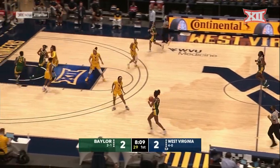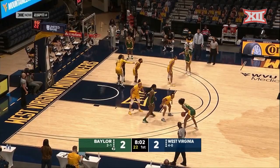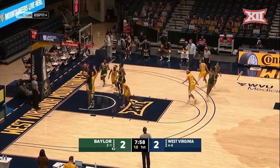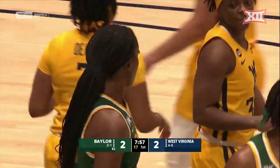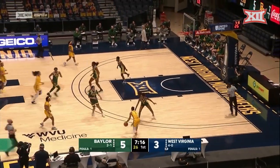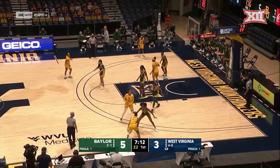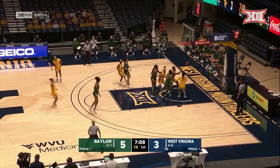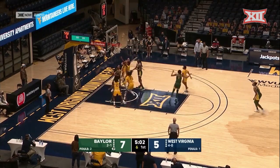Mike Curry believes this game is going to be won in the paint. Yeah, absolutely. It's such a strong presence inside from Baylor. And for West Virginia, their guards like to go inside a lot as well — they really like to attack and get to the free throw line. They're going to look to score inside, but they've also got to defend in transition. We mentioned West Virginia likes to get out on the open floor. They've got to communicate, know where players are at, and stop the ball. Pack the paint inside and help each other. They've got to communicate.